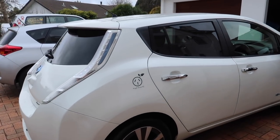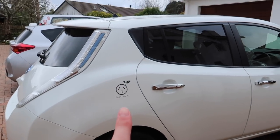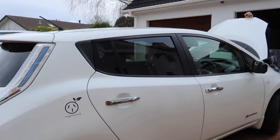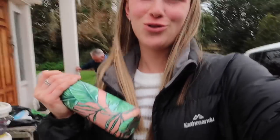So here's a better look at the exterior of the car. Plug and Drive are the people we're borrowing it off. We are at home at the moment having some lunch and then we're going to pop back into town and go visit some people and take them for a drive in our new car.